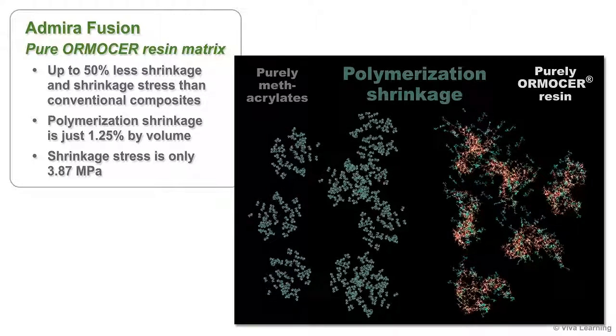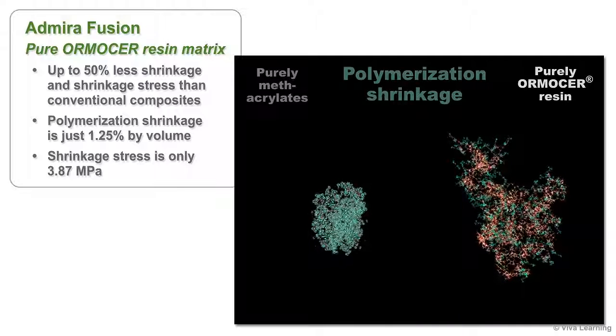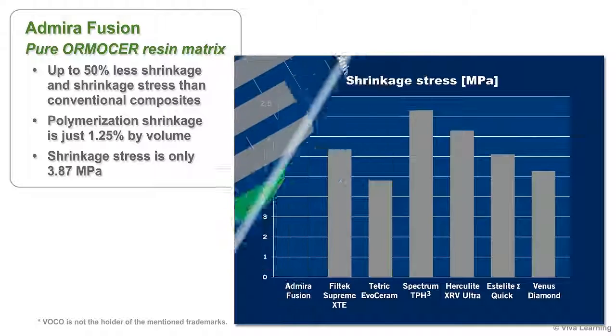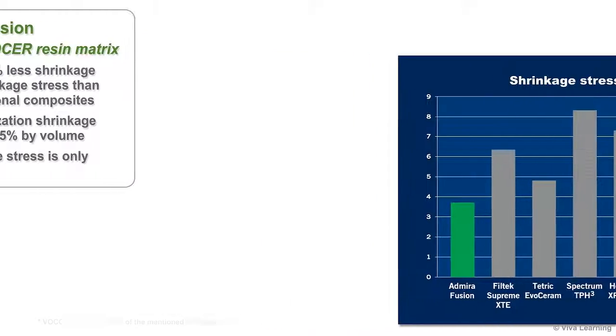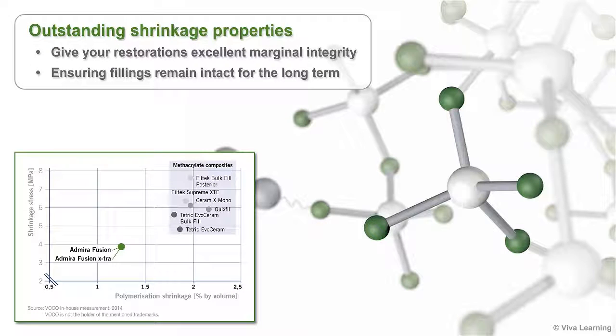Thanks to its pure Ormocer resin matrix, Admira Fusion also offers up to 50% less shrinkage and shrinkage stress than conventional composites. Polymerization shrinkage is just 1.25% by volume, while shrinkage stress is only 3.87 MPa. This is due to both the very high quality of filler — 84% by weight — and the impact of the Ormocer resin elements, which are much larger than purely methacrylate monomers. These outstanding shrinkage properties give your restorations excellent marginal integrity, ensuring fillings remain intact for the long term.